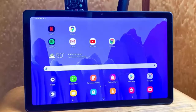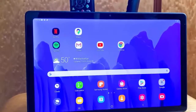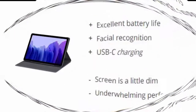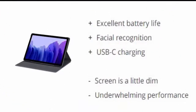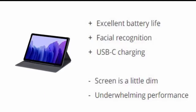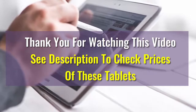Number five: Samsung Galaxy Tab A7. Android fans finally have a true iPad competitor at a much more affordable price. Retailing for $229 and on sale often for much less, the Galaxy Tab A7 is a great 10.4 inch tablet for consuming content. Reasons to buy: excellent battery life, facial recognition, USB-C charging. Reasons to avoid: screen is a little dim, underwhelming performance.